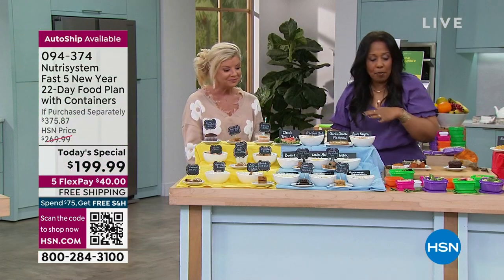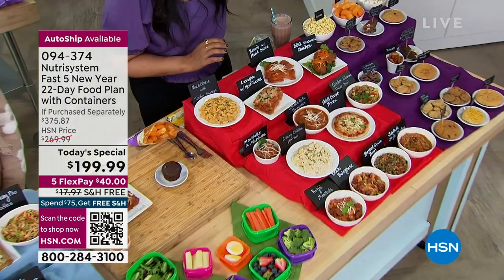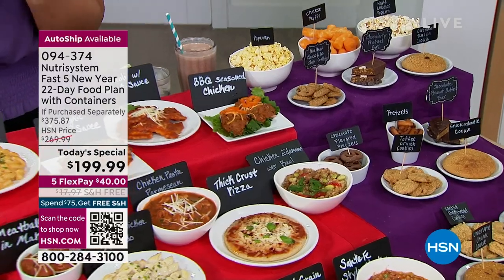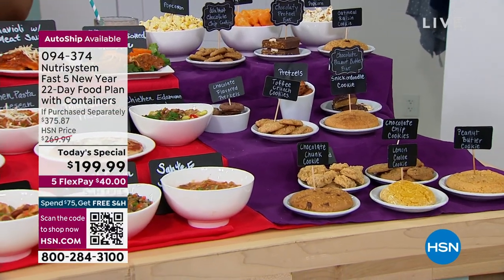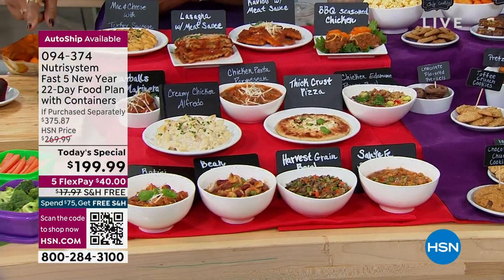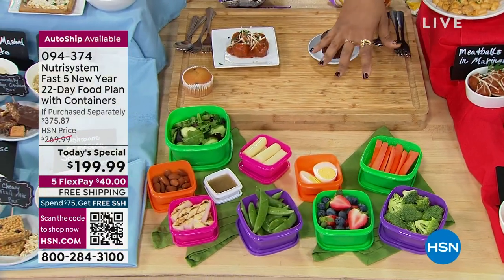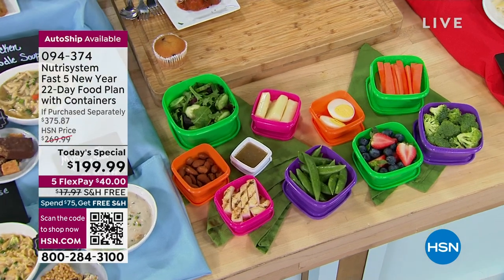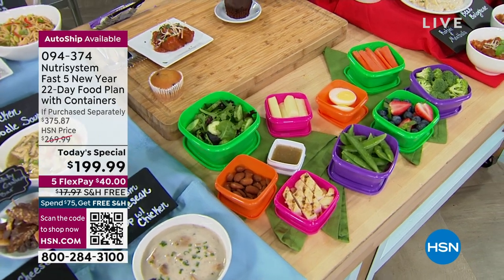Everything is color-coded and so simple. Your breakfast items are yellow — do you want oatmeal or a chocolate muffin? Blues are your lunches: ramen, beans and ham soup, mushroom soup, garlic cheese flatbread. Then every night for dinner — mac and cheese with turkey sausage, lasagna, ravioli. Every night a snack or dessert: cheese puffs, popcorn. These are actual portions — nothing was doubled up or tripled up — and in addition you get to add vegetables. The portion control containers, included free for the first time, are a great addition.